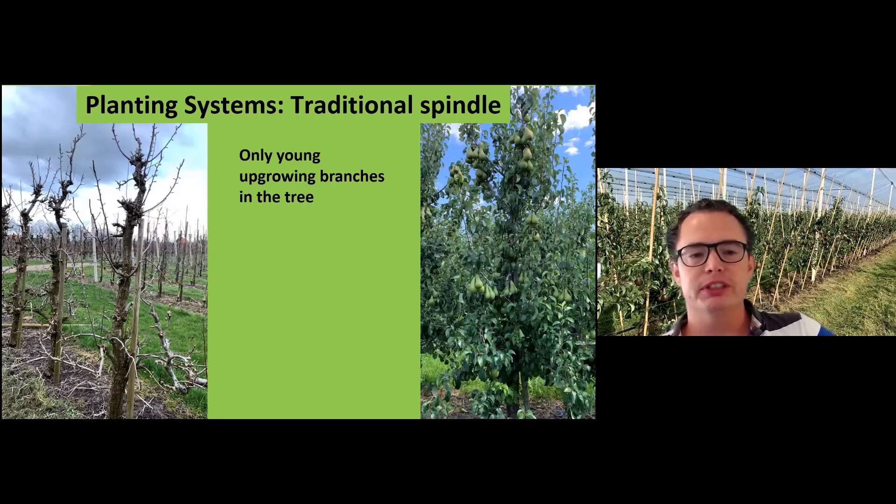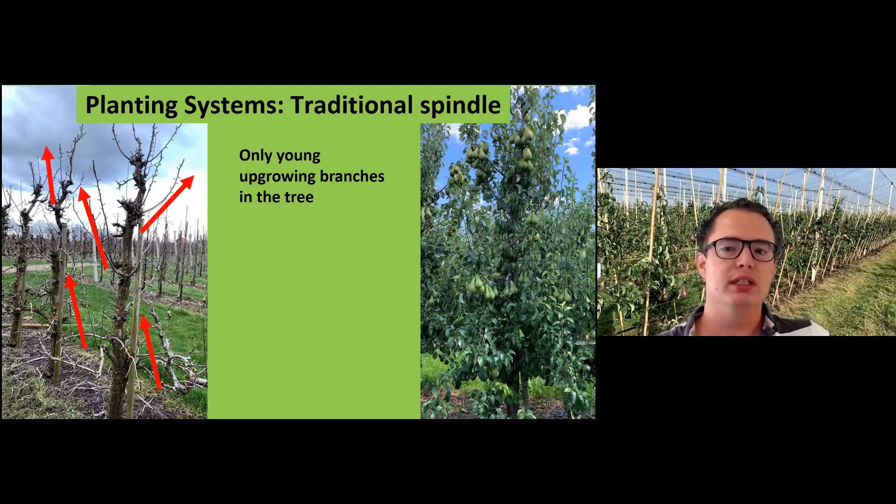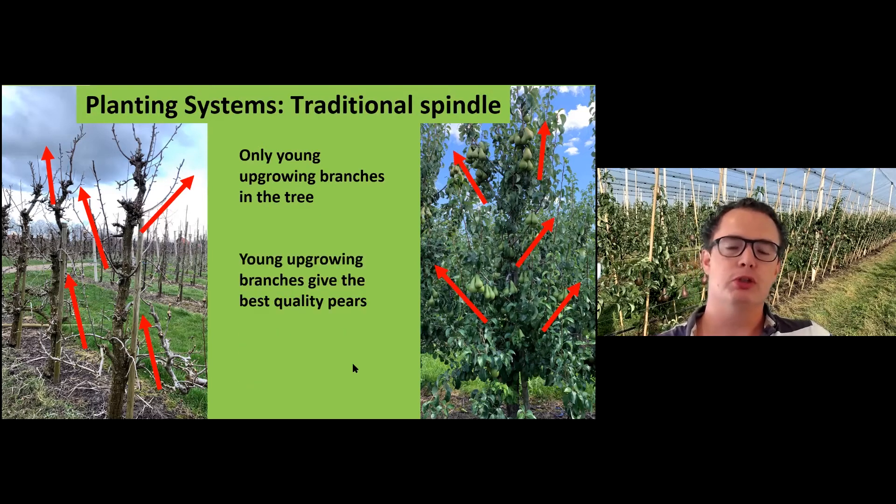Pruning is very important. What's key is that we use only young wood in the trees in all kinds of systems. All the wood should be upgrowing because upgrowing young wood gives the best quality pears. On the left side you can see a photo from winter, on the right from harvest, and you see all the big good quality pears are on the upgrowing wood. So we only work with young upgrowing wood.